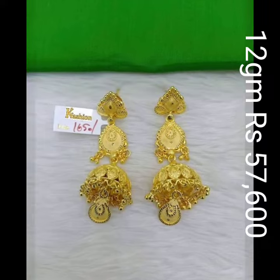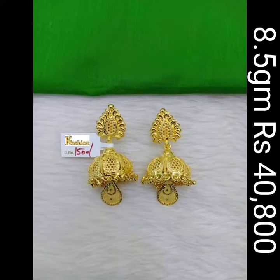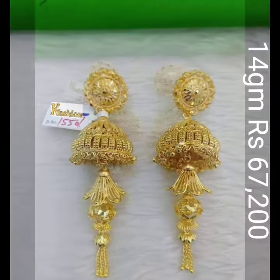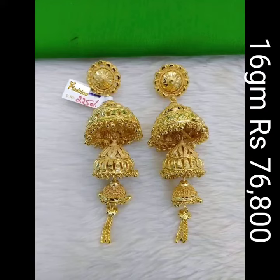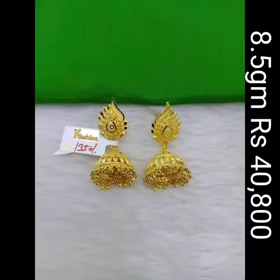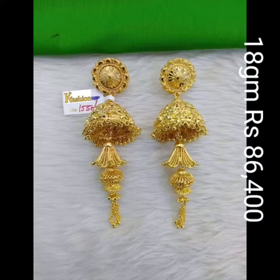These Jumka designs' weight and price are approximate. Designs are of high quality and new in the market. These designs are very popular and some of the favorites. These collections are unique and best quality. Prices are affordable and also one of the best.